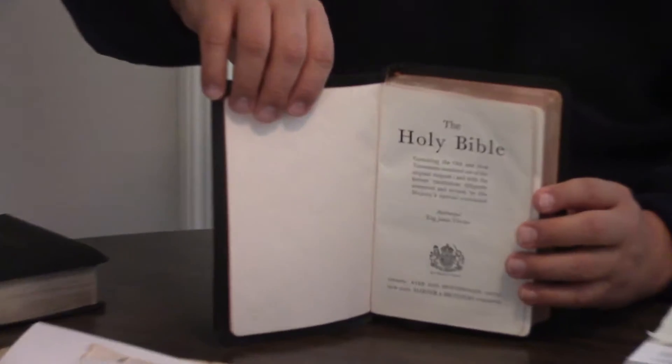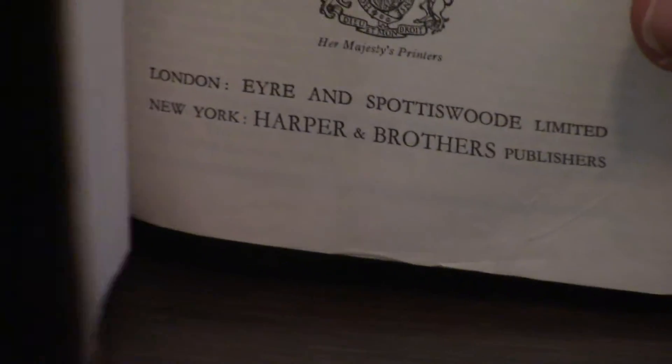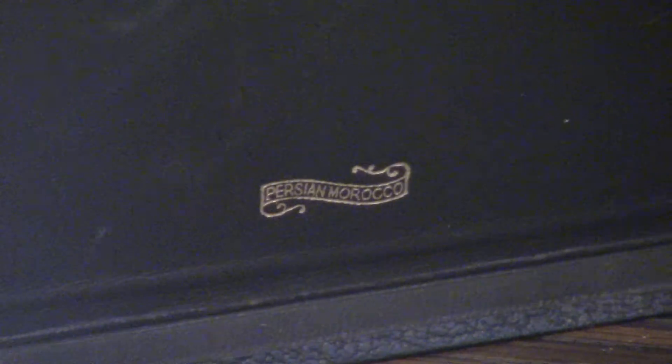Again, semi-yapped. Let's take a look through this thing. It says $9.95 on it. I don't remember how much I paid, but it's got several pages in the front — like cardboard backing — and then the nice Bible pages. London, Eyre & Spottiswoode Limited, Harper. And in here I'm going to show you where it says Persian Morocco at the very front, right down at the bottom. I always liked how they did it in a scroll style.